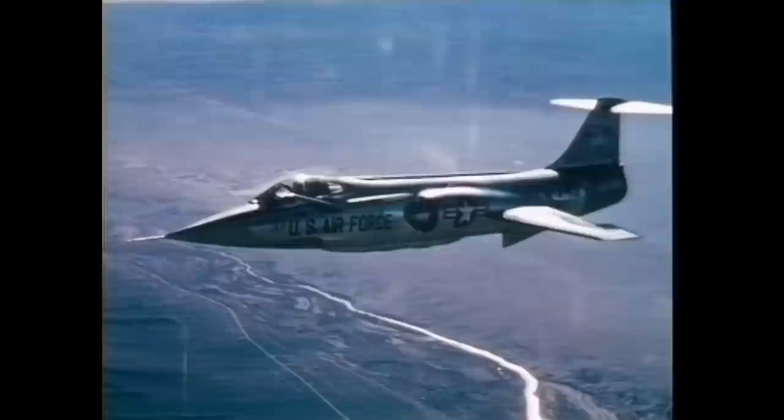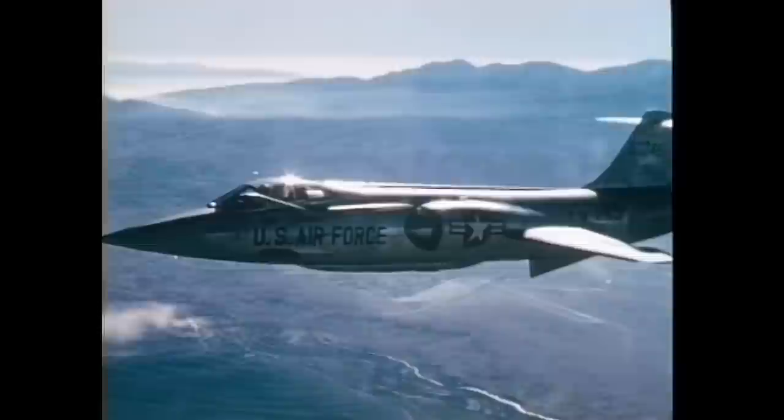In spite of its initial testing problems with in-flight pitch-up, it went on to set and hold most records in speed, height and climb at one time. Even when the F-4 Phantom II broke the Starfighter's records, the F-104 reset them outside the F-4's abilities.